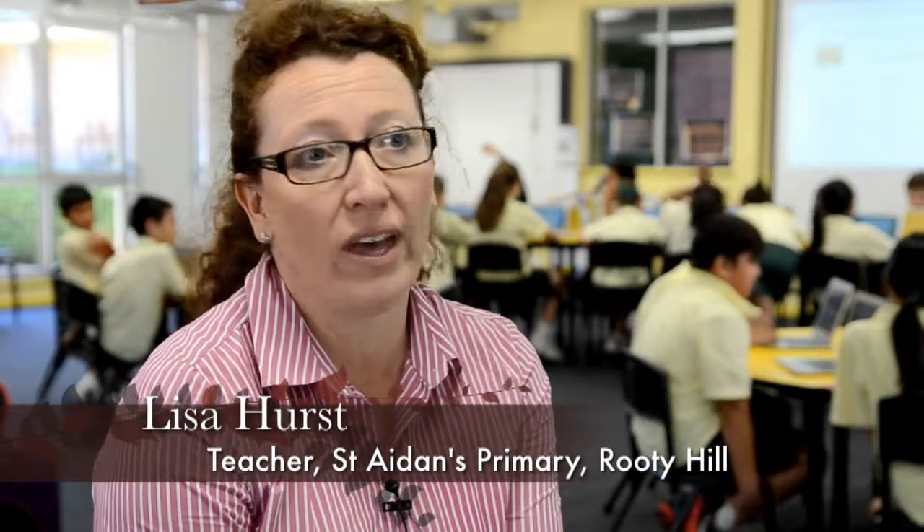As a classroom teacher I've used the Chromebooks throughout each day, throughout the lessons, every lesson. So from all KLA perspectives I've been able to embed the Chromebooks.